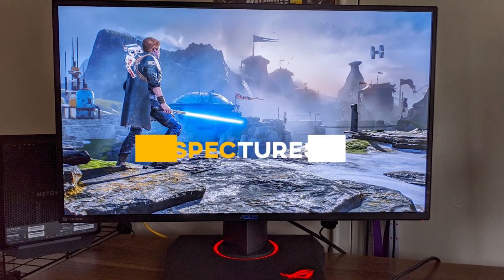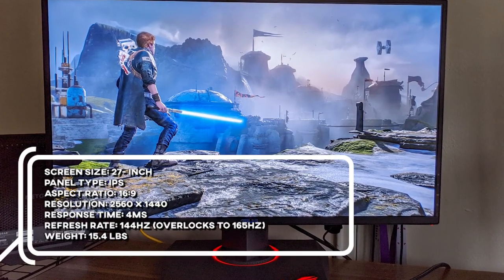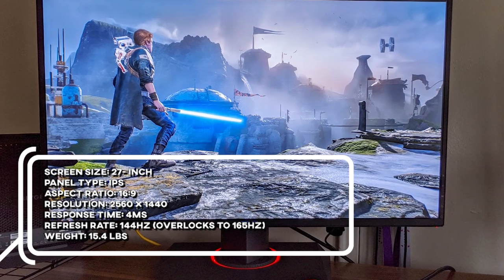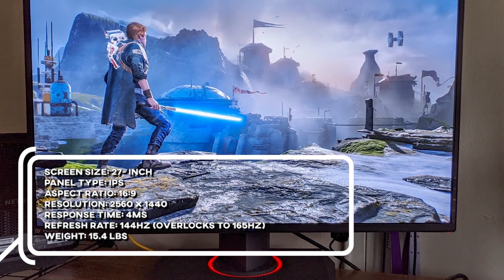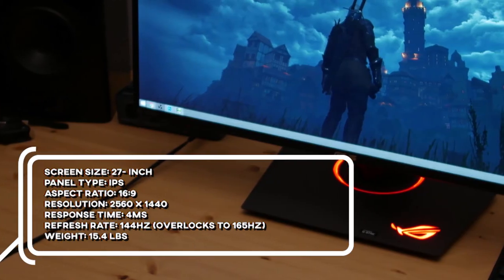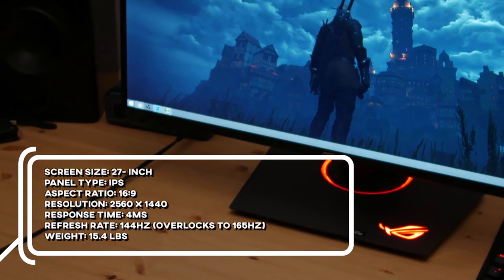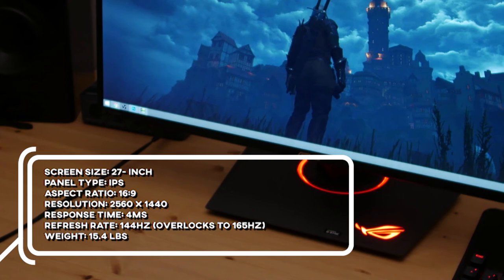Key specs and features: screen size 27 inches, panel type IPS, aspect ratio 16 by 9, resolution 2560 by 1440, response time 4ms, refresh rate 144Hz overclocked to 165Hz, weight 15.4 pounds.